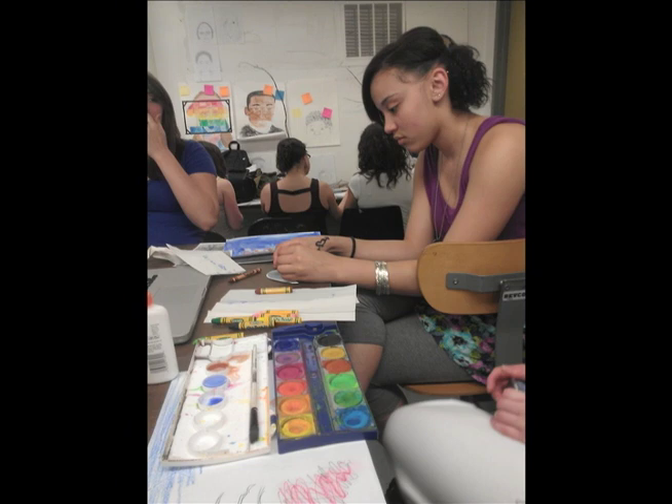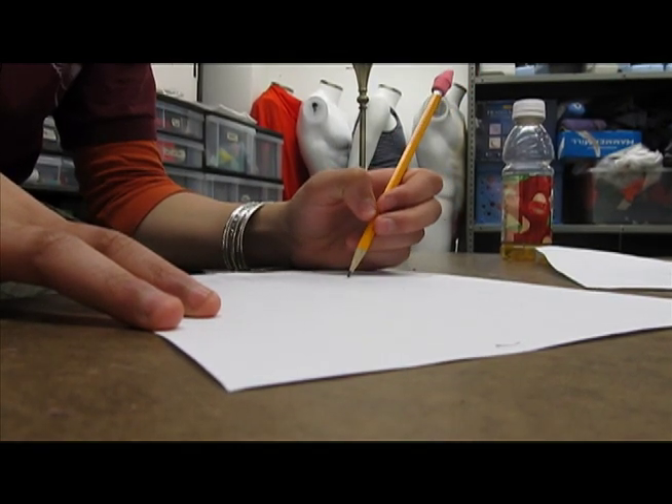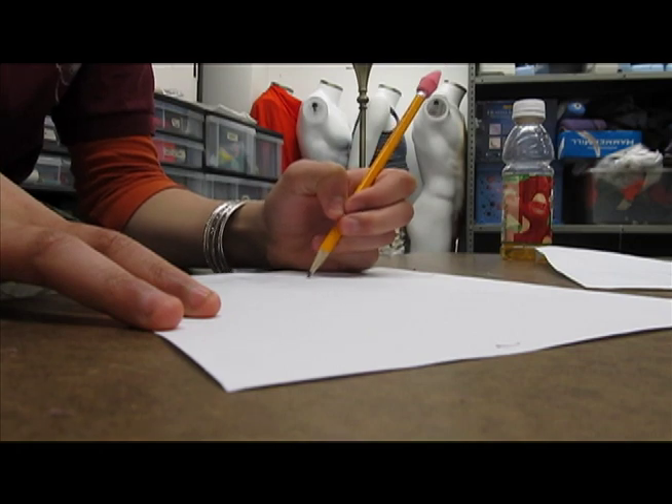Their most recent project was to create a field guide featuring invasive plants of the Boston Fens. As their mentors, we are helping the students come up with ideas on how to approach creating their field guide pages, as well as an art piece in response to their research.